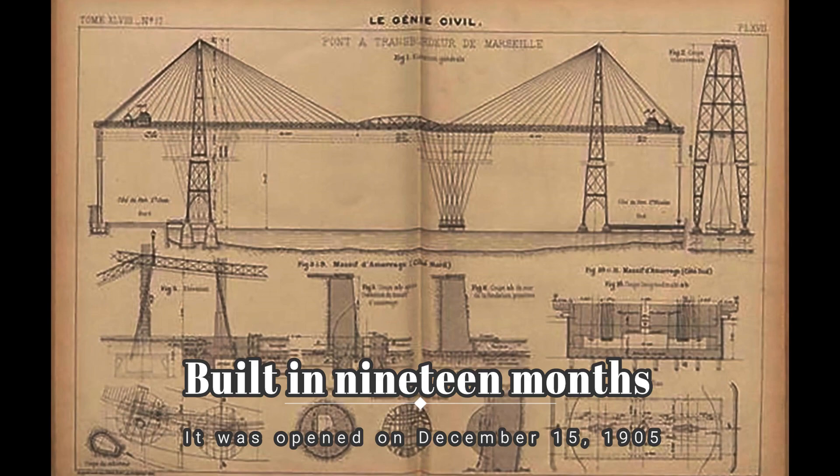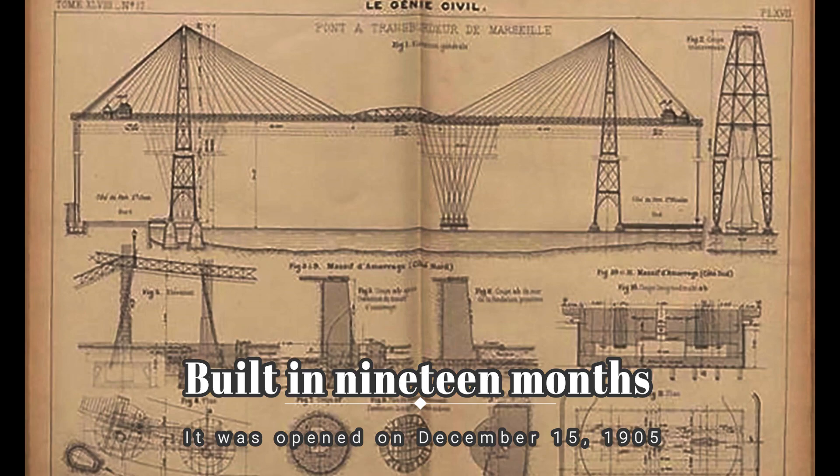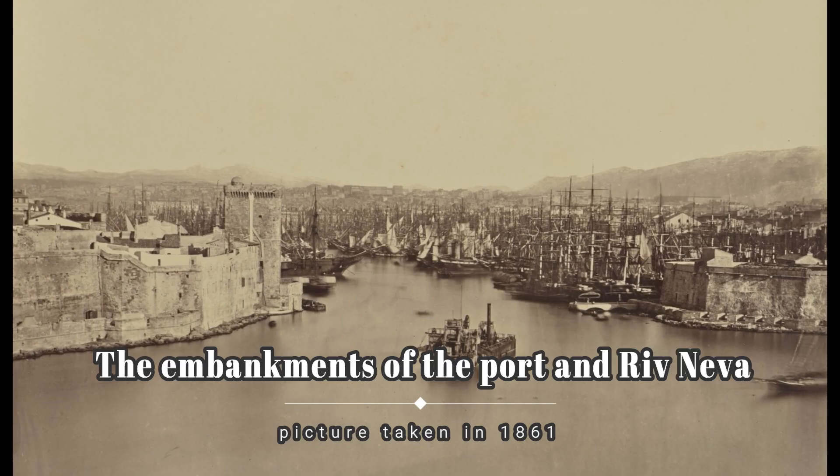He was the architect, and this is supposed to be the blueprint of the bridge. It was built in 19 months and was opened only on December 15th of 1905. Very interesting how it was built from this blueprint.